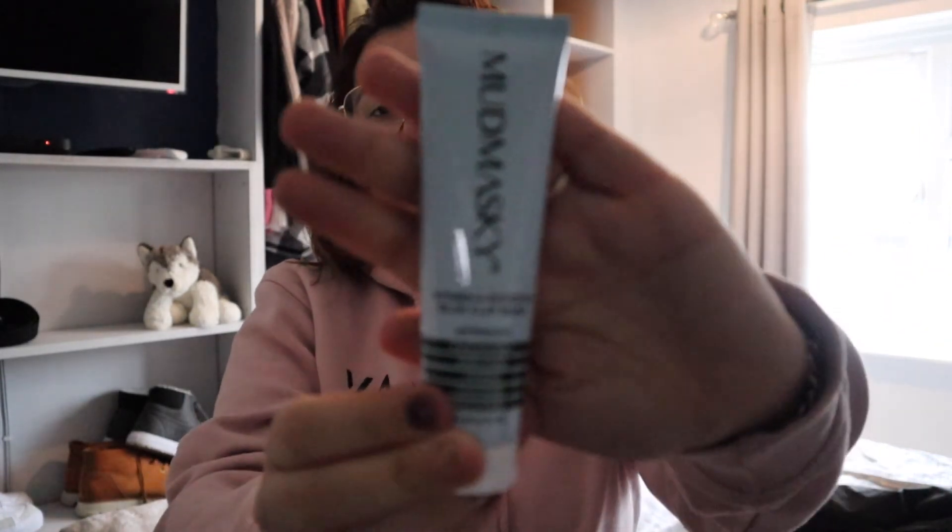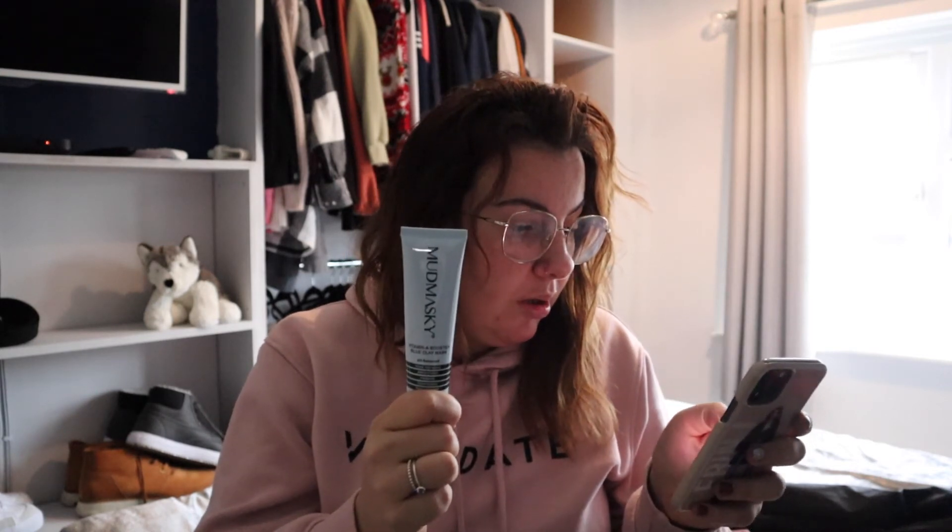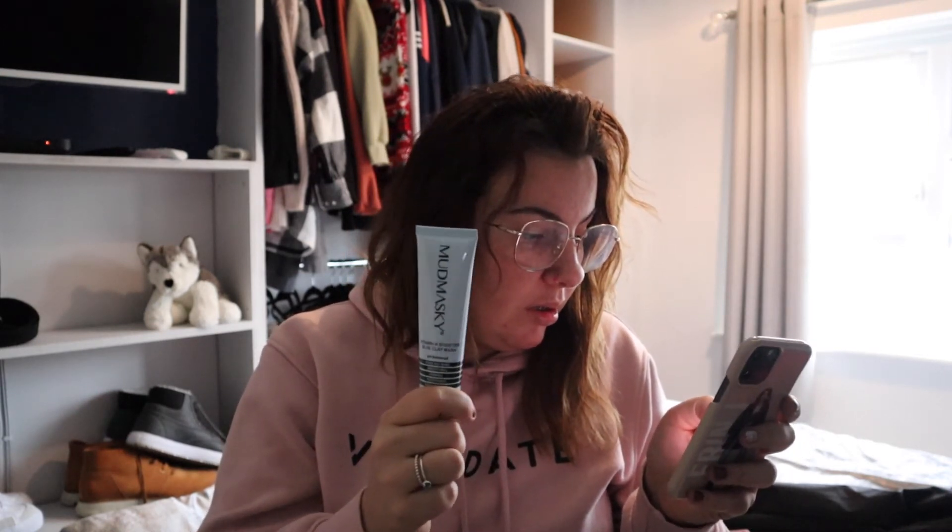The next one is this — I think it's a mask. It is a vitamin A boost blue clay mask. It pulls out impurities, smooths fine lines, tightens, and brightens. This is 33 pounds — actually 40 pounds and 50 pence — so very, very nice.